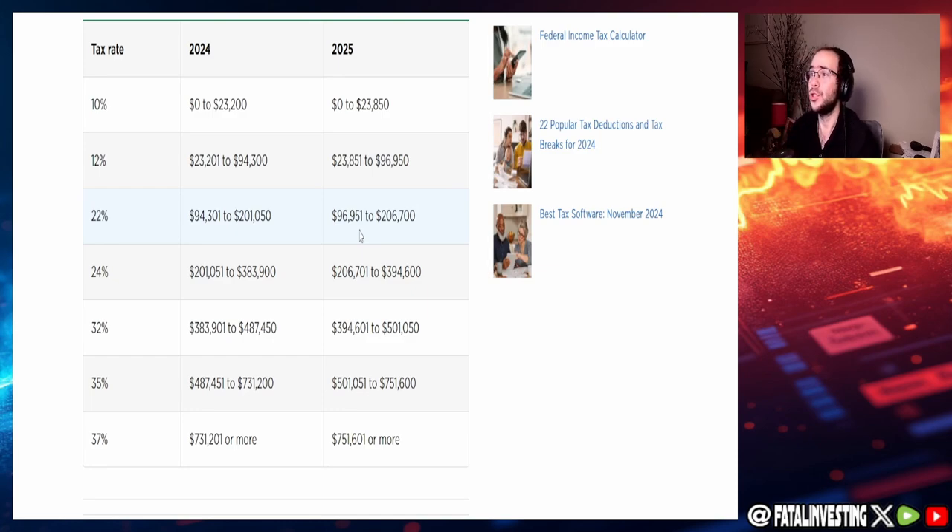For the 24% bracket: $201,501–$383,900 in 2024, becoming $206,701–$394,600 in 2025. The higher the bracket, the larger the increment increase. For example, the 10% bracket increase was essentially zero at the low end, and the 35% bracket's lower threshold increased by roughly $14,000–$15,000.